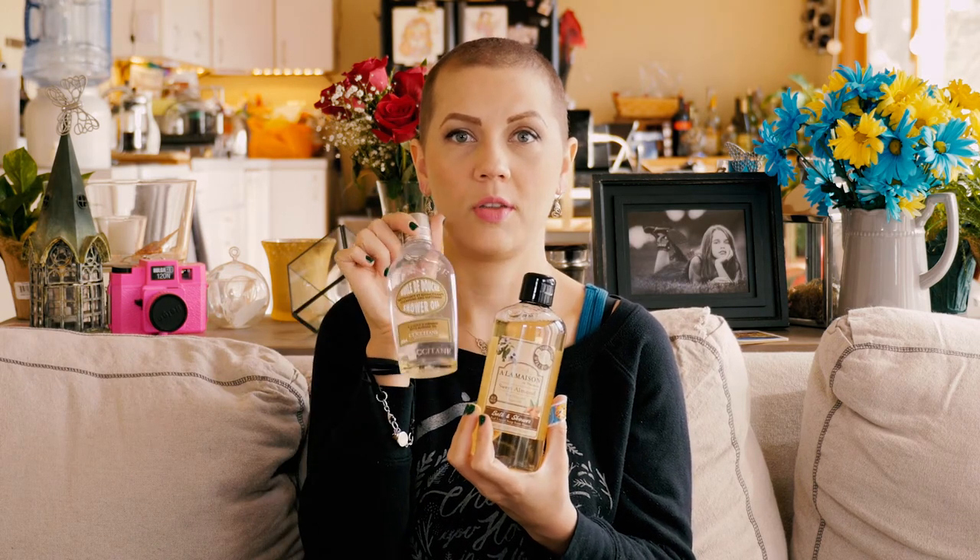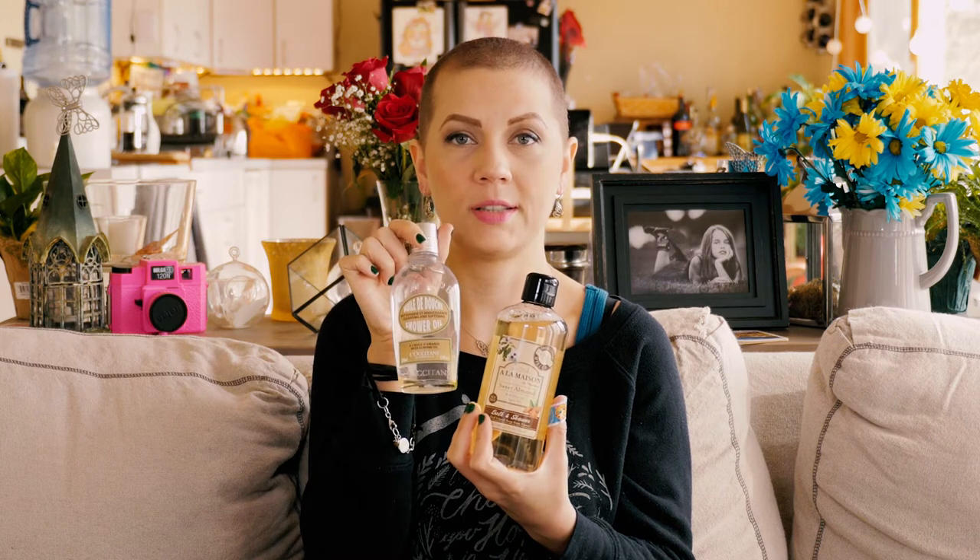The first thing I want to talk about is this almond oil. I got this because I was searching for a comparable product to this almond oil by L'Occitane, which is really expensive. This bottle of 8.4 ounces costs $25. We got it as a gift and I really, really loved it, but it cost way too much for me to buy again.